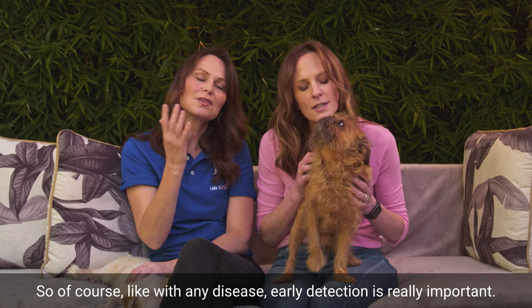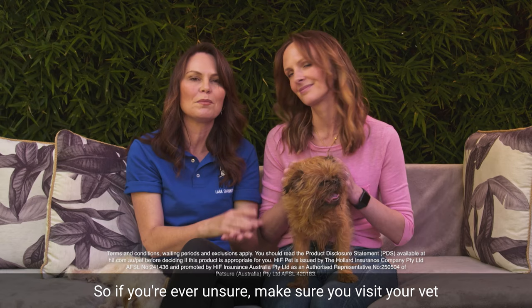Like with any disease, early detection is really important. So if you're ever unsure, make sure you visit your vet, and having pet insurance can help too.